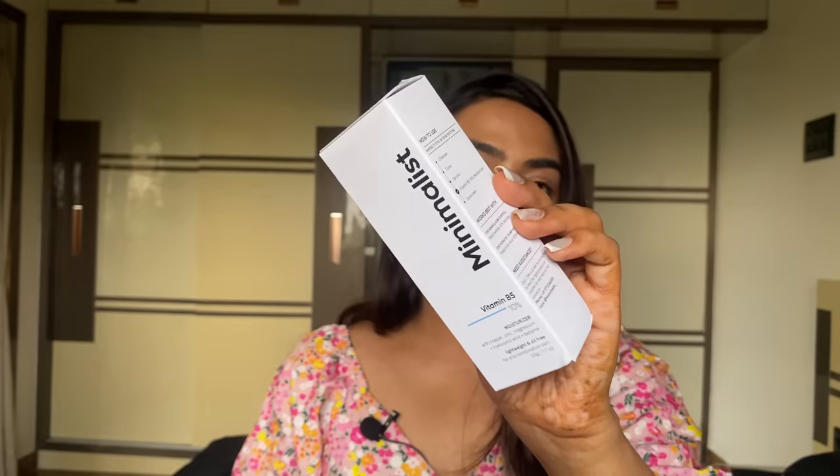From Minimalist, I received in my pink box their Vitamin B5 10% moisturizer. I already own it — it's a good moisturizer for oily or combination skin types. I'm a dry skin person so it's okay for me, but I prefer their Marula Oil in the same range more, given my skin type.